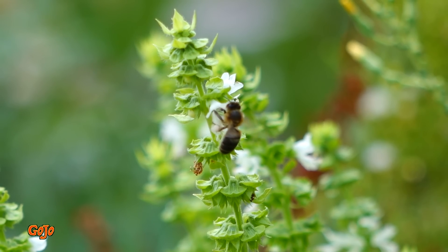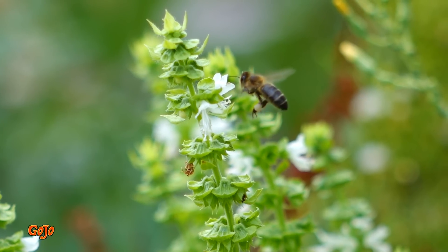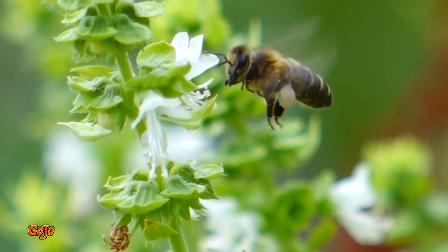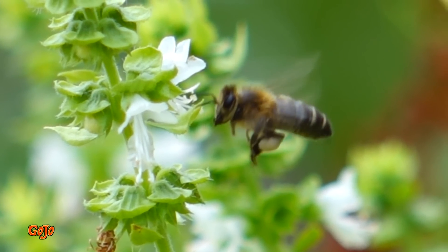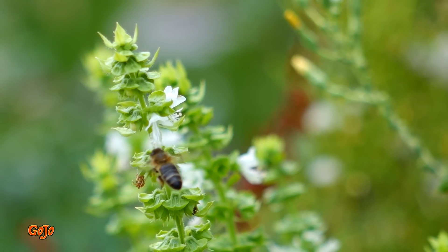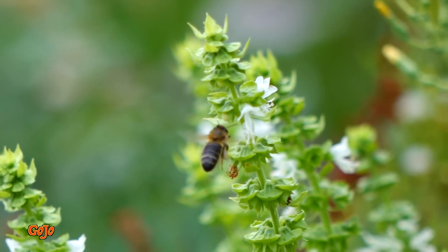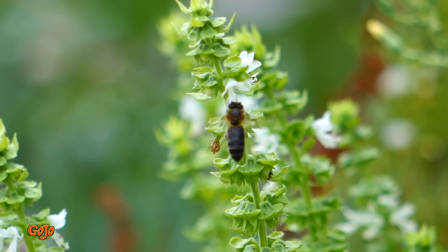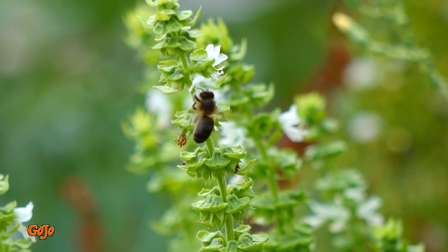We've let the lettuce go to seed. We're hoping to get the seeds and plant our own lettuce, but the bees are hard at work doing some work for us. So that's just fantastic. I'll slow it down a bit and have a look at what they're doing — try and get an idea of just how hard at work they are.